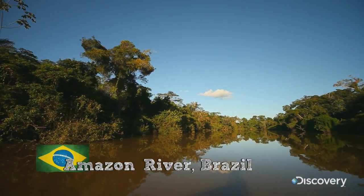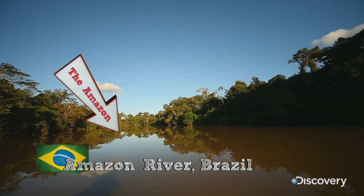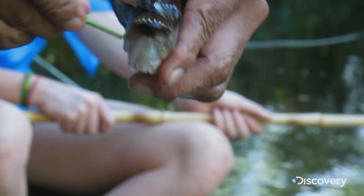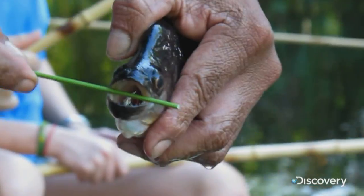Now, this next clip is something you should never try at home or on a trip down the Amazon River. You are looking at the piranha scissors. I can't imagine needing a pair of scissors badly enough that I'm going to grab a piranha with my bare hands.